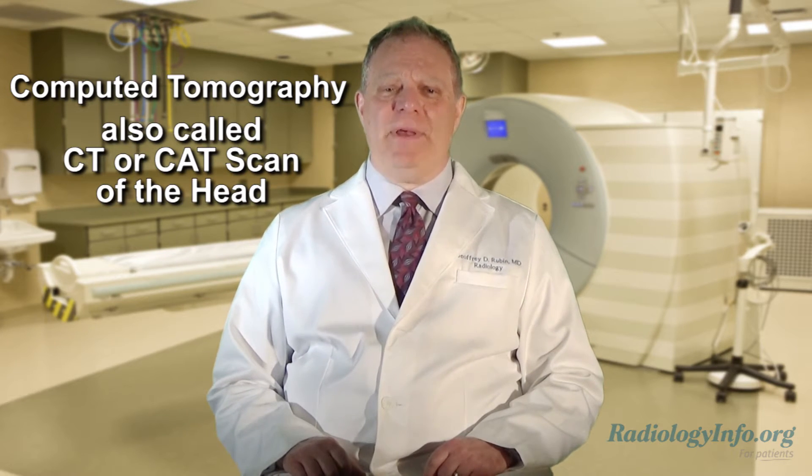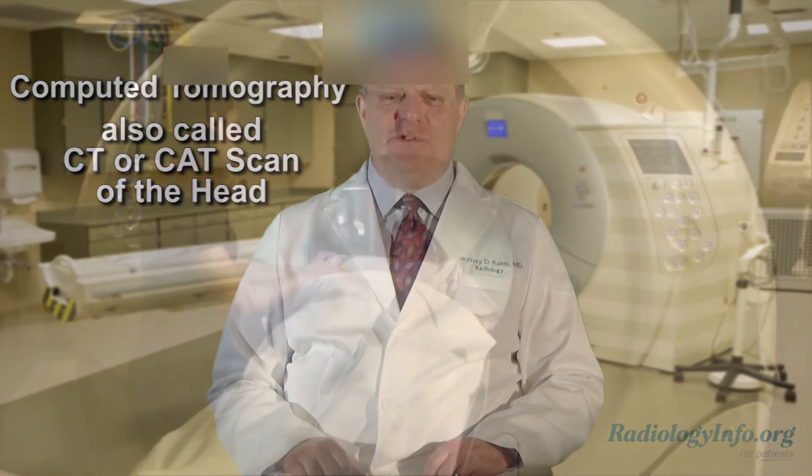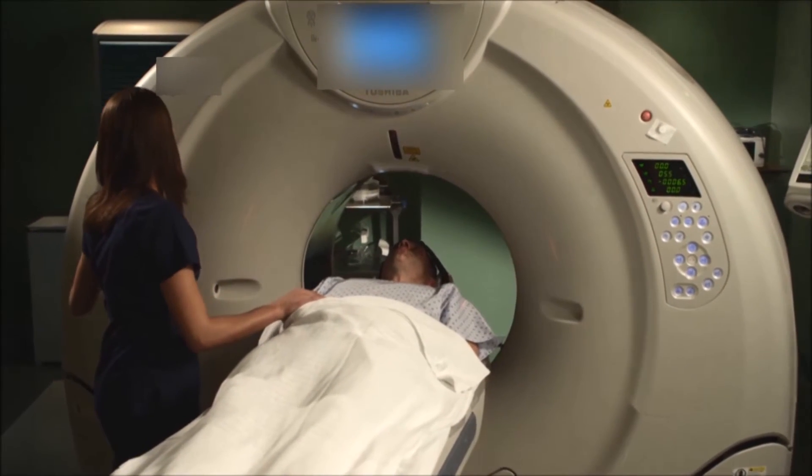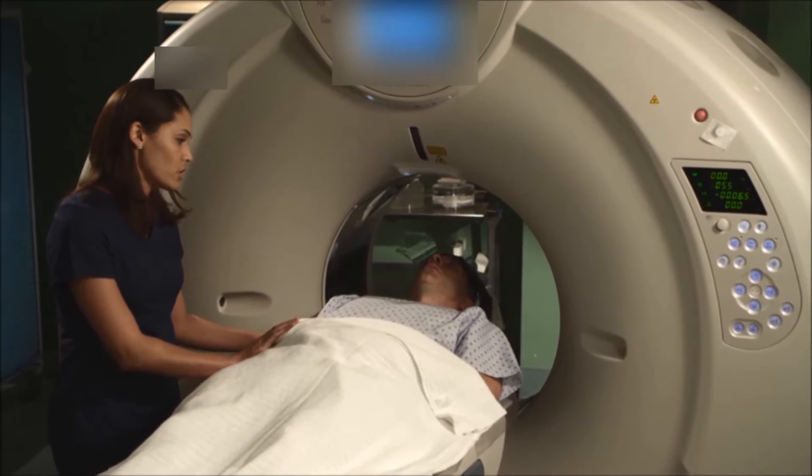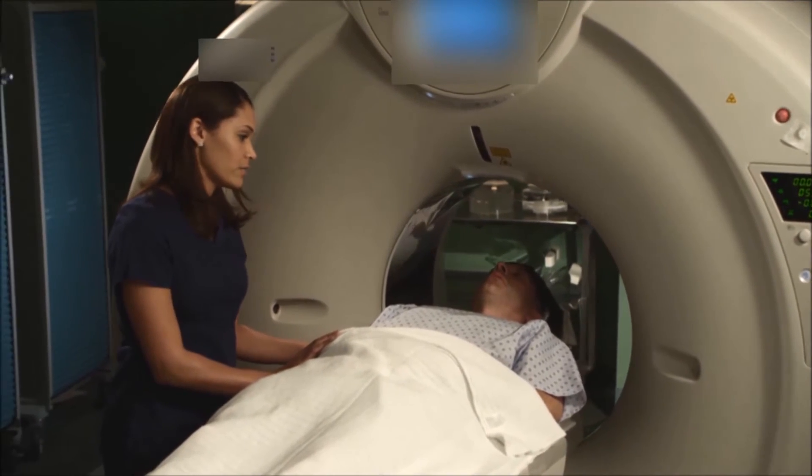This medical imaging exam has many uses. It's used to help assess head injuries, severe headaches, dizziness, and other symptoms of aneurysm, bleeding, stroke, and brain tumors.